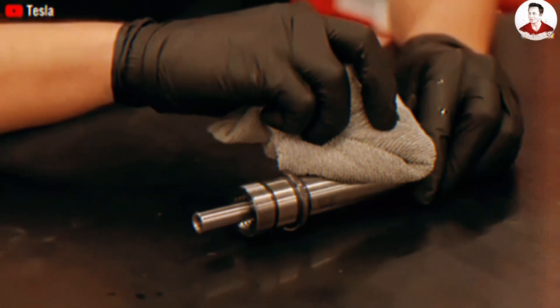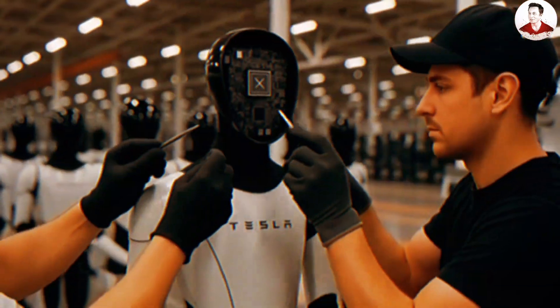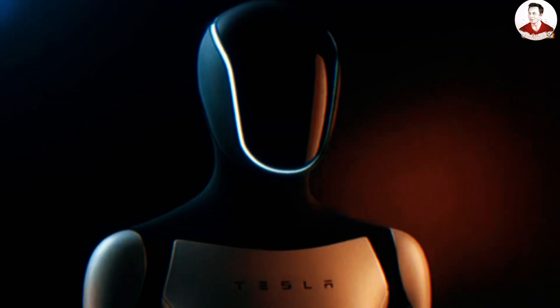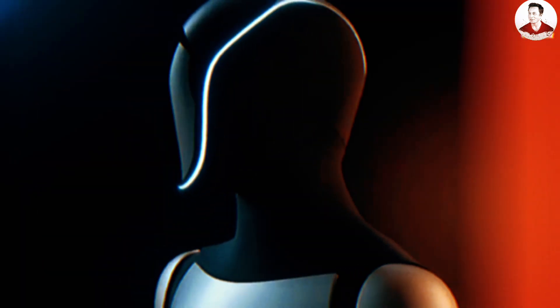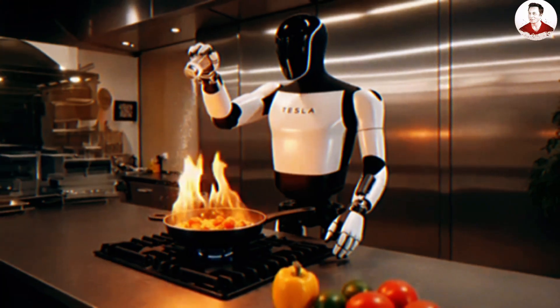Tesla is also testing Optimus' ability to integrate language-based AI. The delayed responses seen in the video may not stem from hardware limitations at all, but rather from natural language processing algorithms being run in a controlled environment. Instead of replying quickly but inaccurately, Optimus was programmed to answer more slowly, carefully, safely, and in line with professional office contexts.